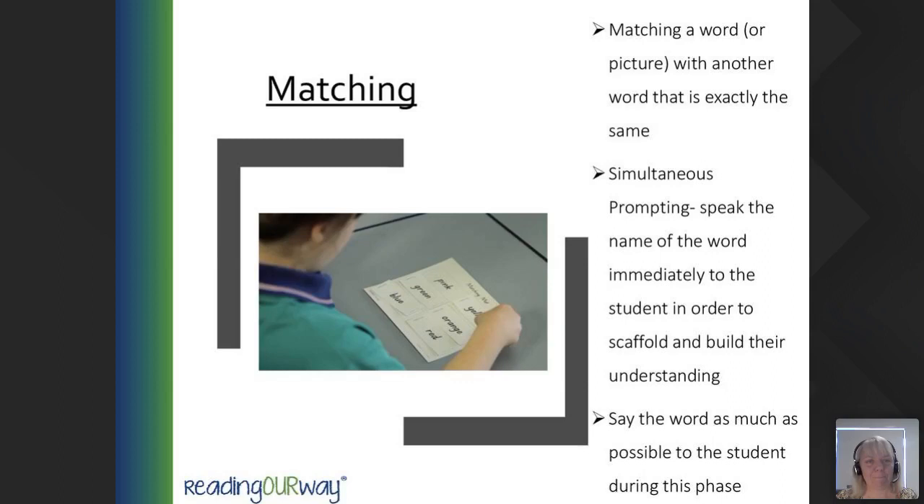We start with matching. With matching a word or picture, we actually start by matching a picture with another picture exactly the same — this is the errorless learning. We then introduce simultaneous prompting: speaking the name of the word immediately to the student to scaffold their understanding. For example, 'Dog — can you find the word dog?' Encourage the student to repeat the name if they're able to vocalise, or sign it. Say the word as much as possible during this phase, repeating and modelling it in context. Consider adding the sign to the word if the child uses sign language.